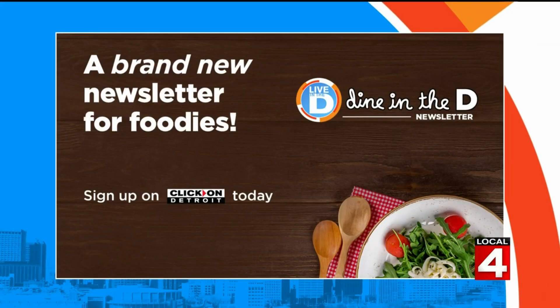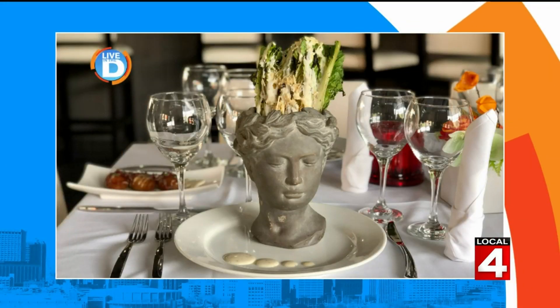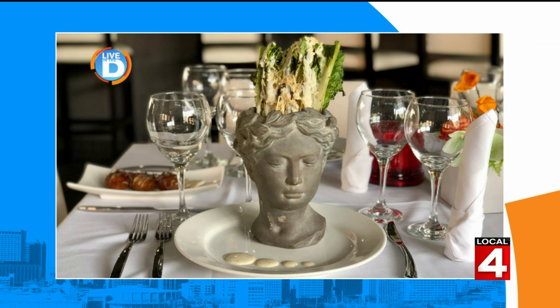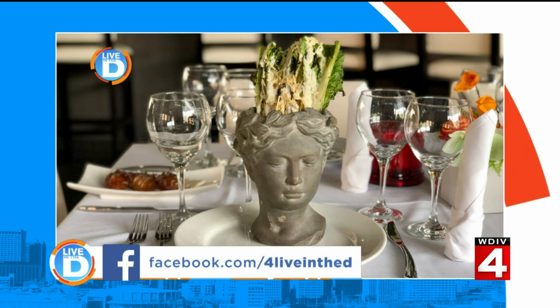If you love all things foodie-related in Metro Detroit and you want restaurant recommendations and behind-the-scenes chats with fellow foodies, sign up for the Dine in the D newsletter. It is sent straight to your inbox every other Thursday. To sign up, look for the newsletter tab at the top of clickondetroit.com. And while you're online, join our Dine in the D group on Facebook — this way you'll always be in the know for where the best food is in Detroit. Leave Michelle a suggestion; you never know, she may check out one of your favorite places.